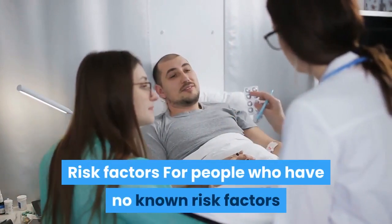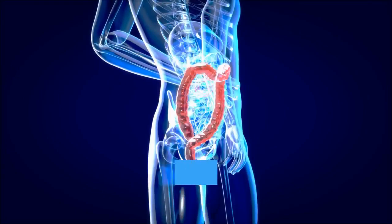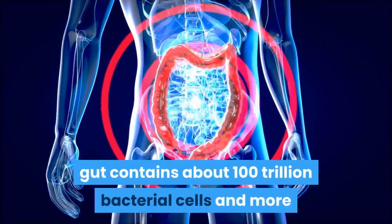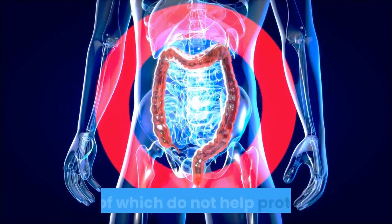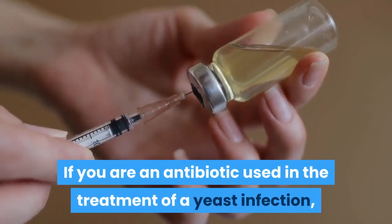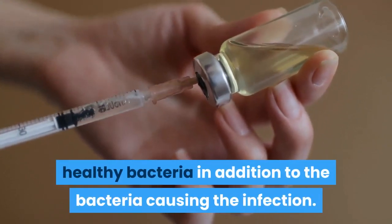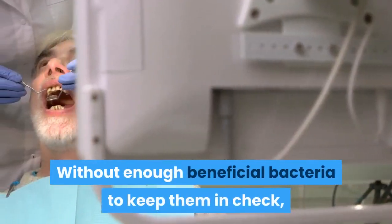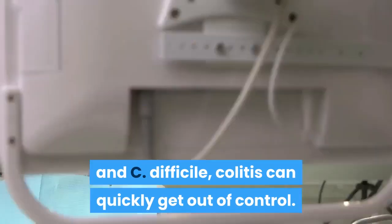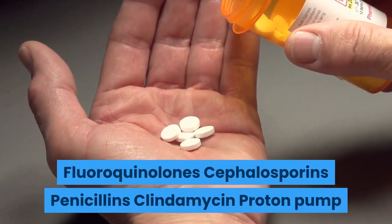Risk factors: Taking antibiotics or other prescription medications increases the risk of C. difficile infection. Your gut contains about 100 trillion bacterial cells and more than 2,000 different types of bacteria, many of which help protect the body from infections. Antibiotics used to treat infections tend to destroy some normal healthy bacteria in addition to the bacteria causing the infection. Without enough beneficial bacteria to keep C. difficile in check, it can quickly get out of control.